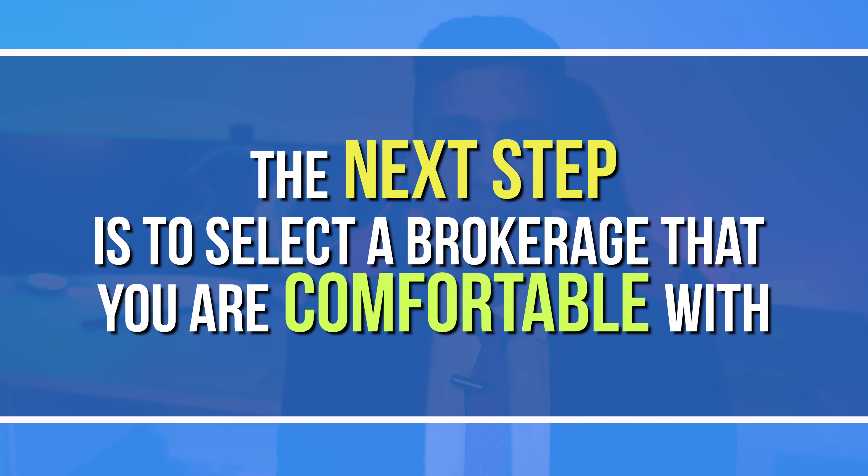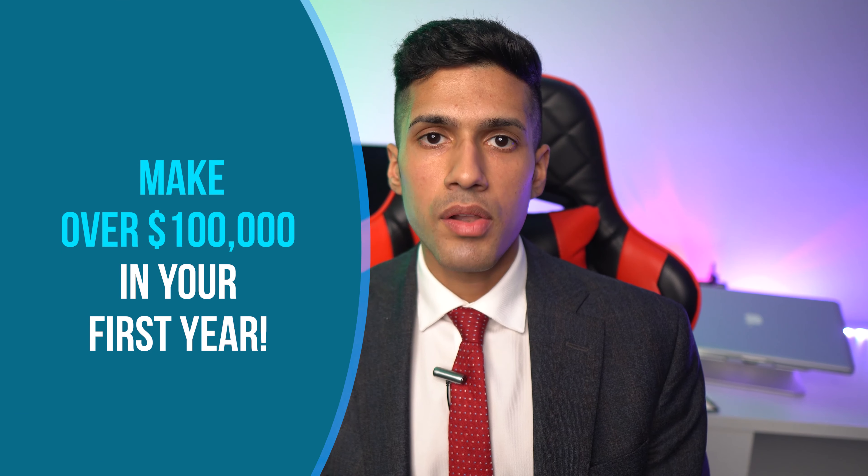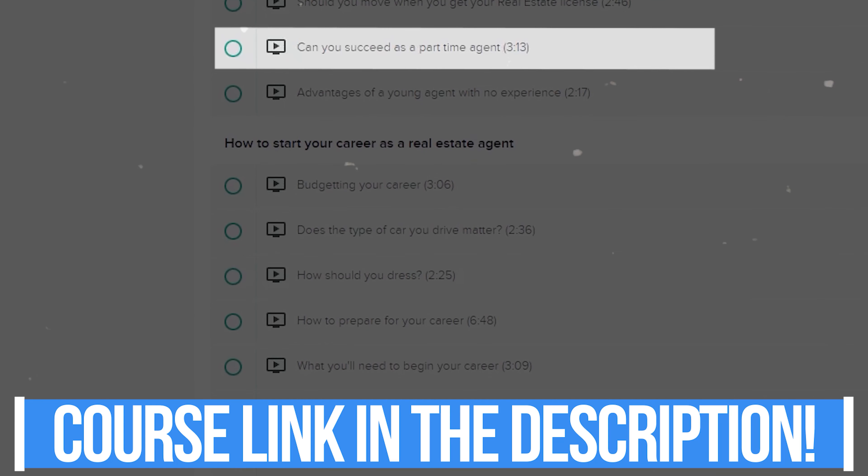The next step is to select a brokerage you're comfortable with — considering their commission splits, fees, and the training and value they provide to new agents. I spent seven great years at Remax and then switched over to eXp last year, which has increased my business. If you join me at eXp Realty, I'm happy to share my real estate course designed specifically to help agents go from being brand new to making $100,000 easily. I earned about $270,000 of gross commission in my first year in the business, and I've put together a video course covering the whole A-to-Z of selling real estate.